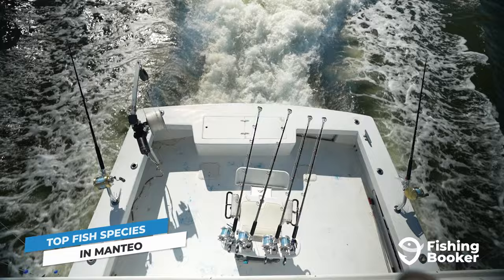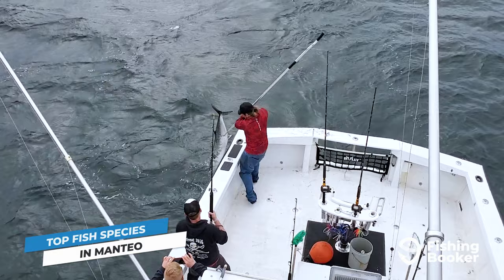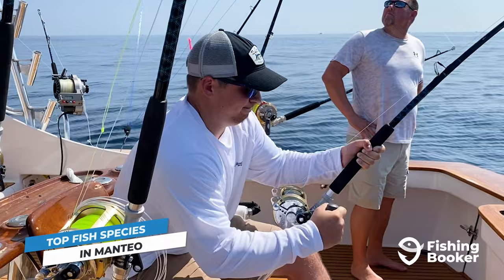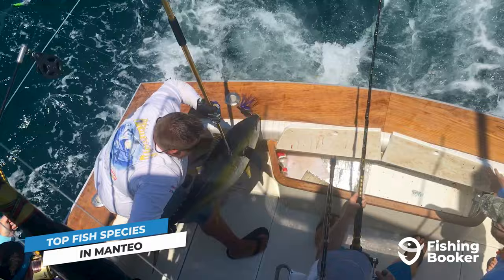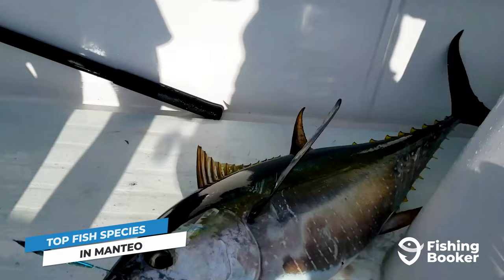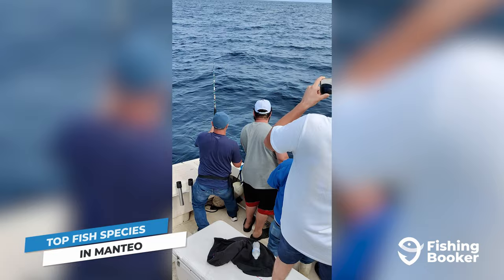The real monsters, however, are found way past the Oregon Inlet and out in the depths of the Gulf Stream. Manteo's offshore waters are a playground for any anglers seeking out big game fish, especially tuna. Highly prized for their size, strength, and flavor, Manteo sits in one of the best areas in the country to hook into bluefin and yellowfin varieties. For bluefin tuna seekers, we recommend booking a charter during the late fall and winter months, whereas those fishing in summer can look forward to the yellowfin tuna on offer.